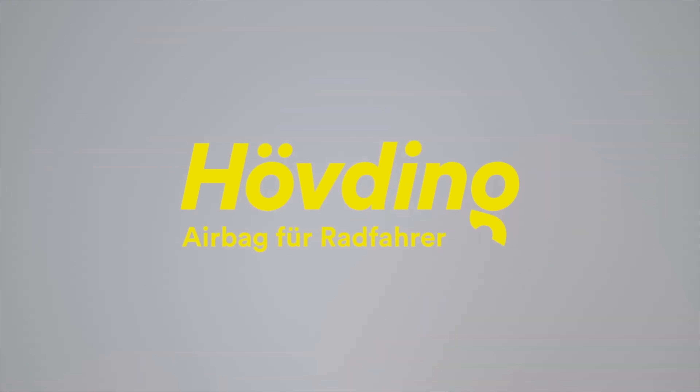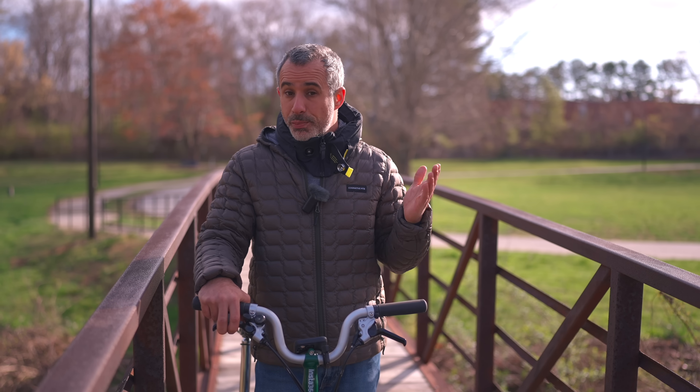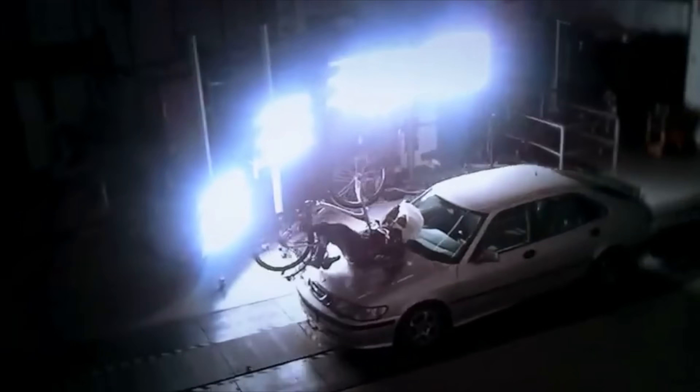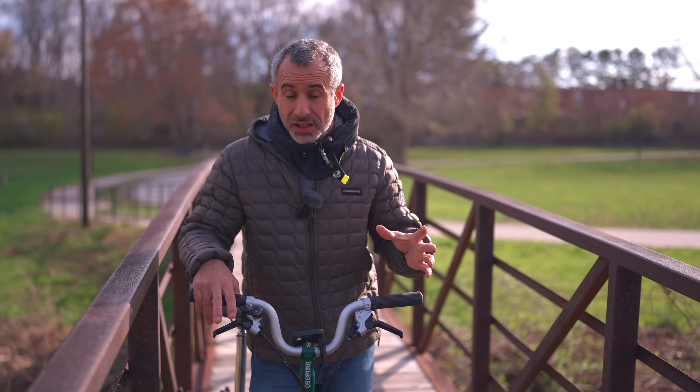As a result of that ban, Huvding as a company went bankrupt. And while you might be able to guess why the ban occurred, those sales figures are also true. Many independent tests showed that the Huvding was safer than traditional bicycle helmets, although that doesn't tell the full story.